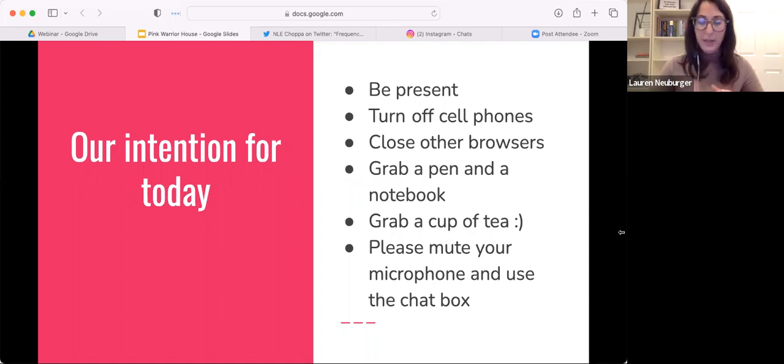Maybe you want to take some notes, so take a moment and go grab a pen, a notebook, something like that, and just get comfy. Get ready to absorb some information and we'll dive in.